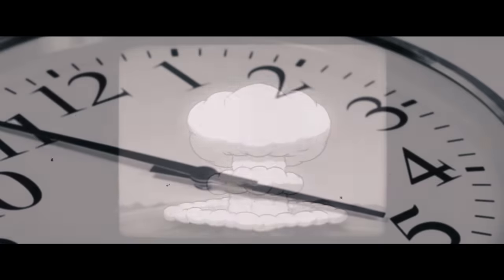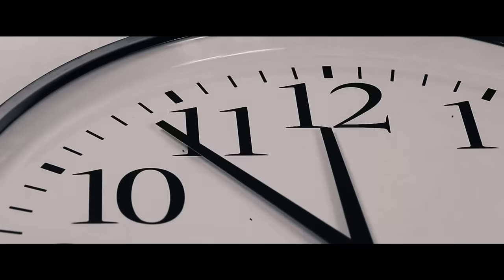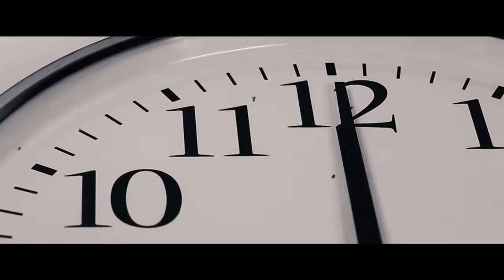Since published in 1947, The Bulletin has updated the minute hand of the clock every year. The hand can move both forwards and backwards, and does so according to many factors: nuclear tension, global warming, and many other things.